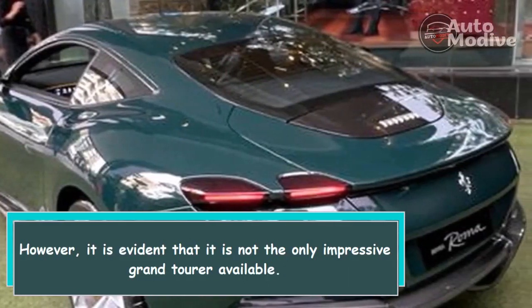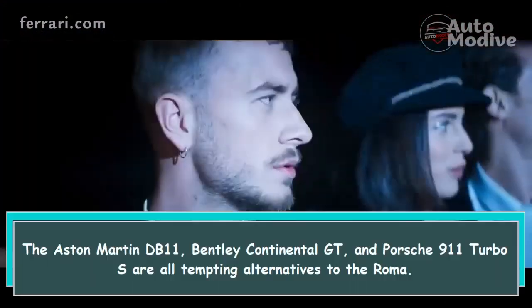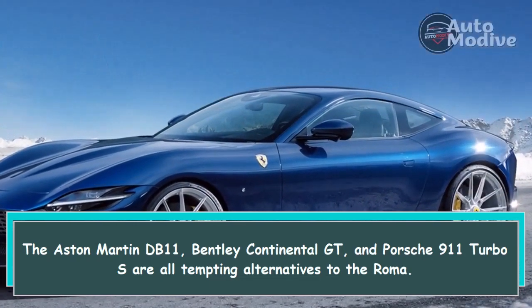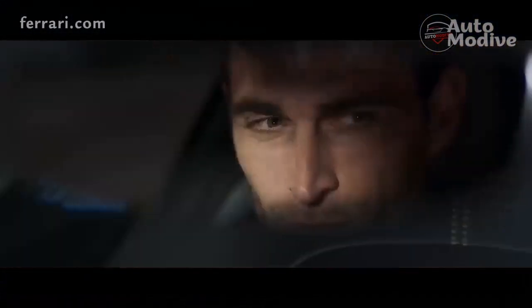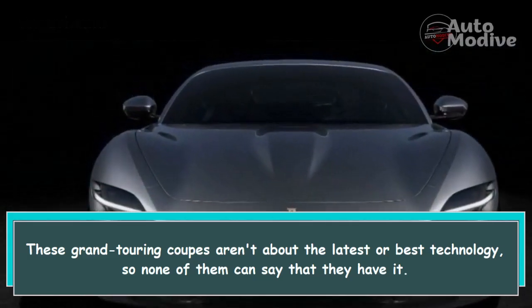However, it is evident that the Roma is not the only impressive grand tourer available. The Aston Martin DB11, Bentley Continental GT, and Porsche 911 Turbo S are all tempting alternatives to the Roma. These grand touring coupes aren't about the latest or best technology, so none of them can claim that they have it.